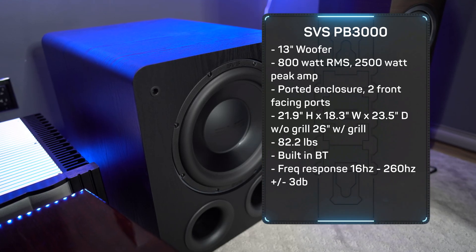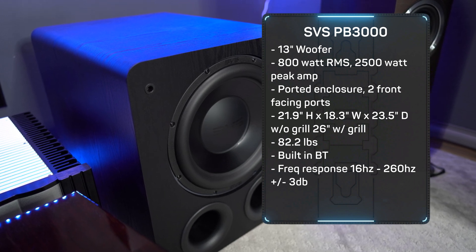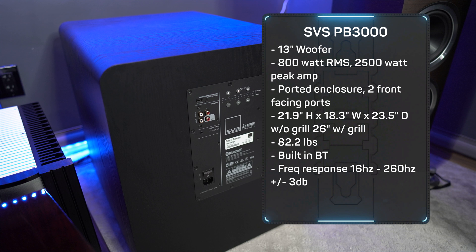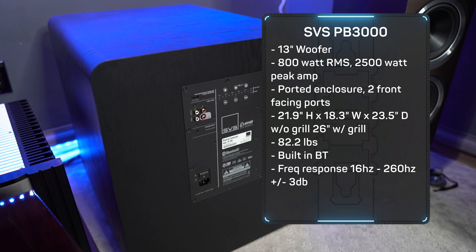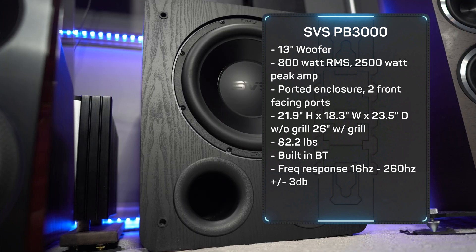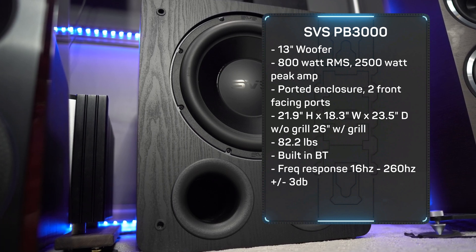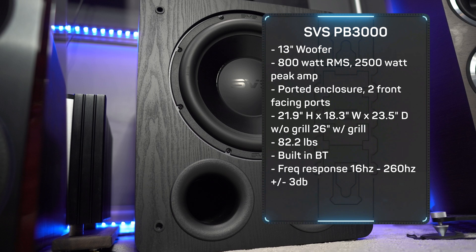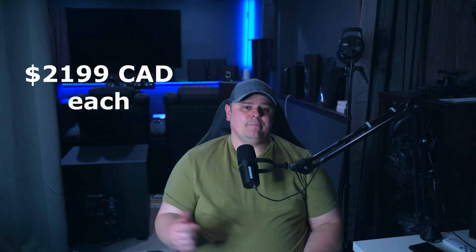The SVS PB3000 is a 13-inch woofer with an 800-watt RMS and 2500-watt peak amplifier, and it also has Bluetooth built in for the SVS app. It's housed in an enclosure that measures 21.9 inches high, 18.3 inches wide, and 23.5 inches deep without the grill — 26 inches deep with the grill — and it weighs in at 82.2 pounds. It has a frequency response of 16 to 260 Hz plus or minus 3 dB.